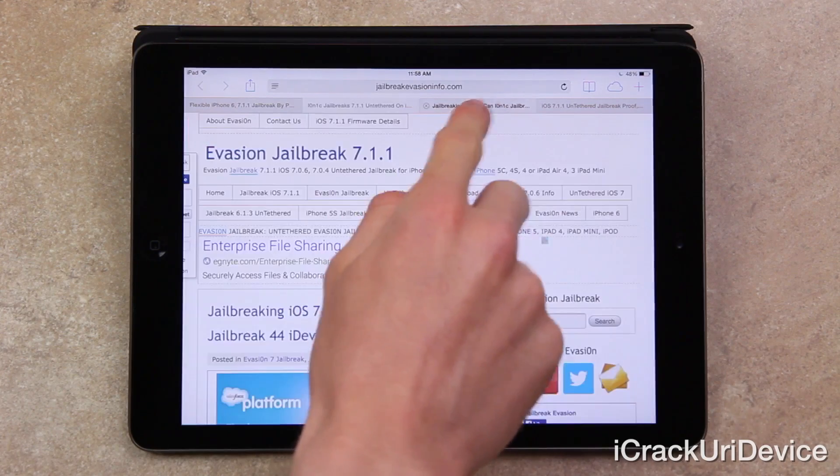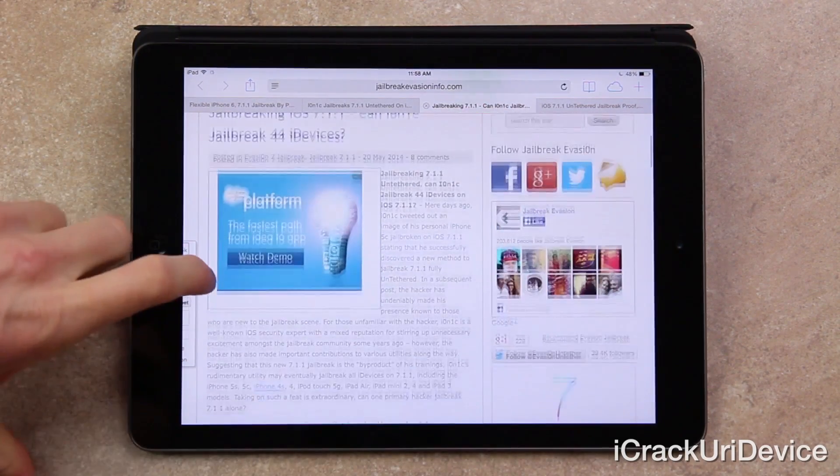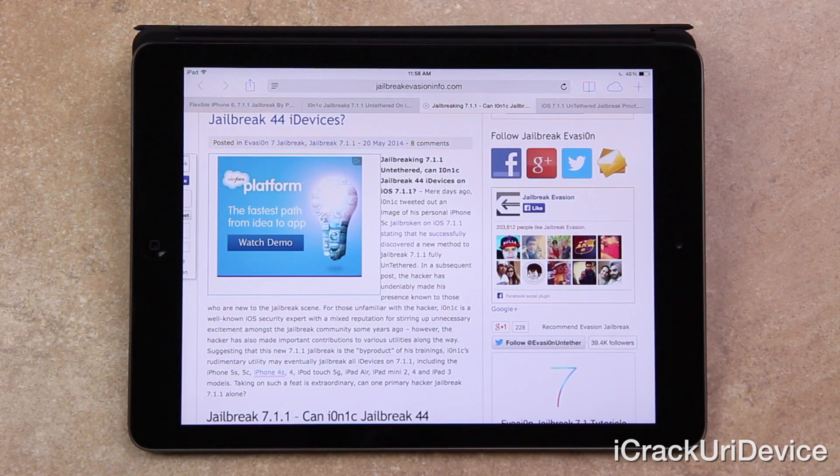Switching over to an article here that I will have linked below, I just wanted to briefly mention something before moving on to today's information. As I previously said, Ionic tweeted out an image of his personal iPhone 5C jailbroken on iOS 7.1.1, stating that he successfully discovered a new method to jailbreak 7.1.1 fully untethered.